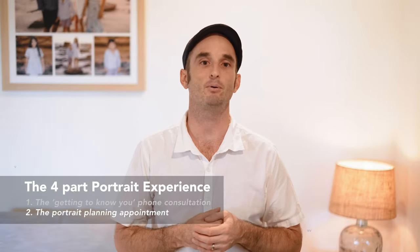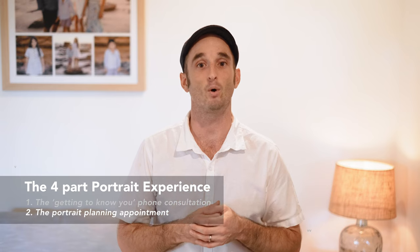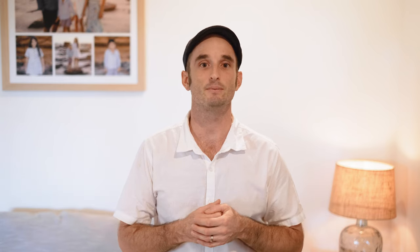The portrait planning appointment can take place in your home or online, where we discuss the finer details of your portrait session, lock in a date for your portrait session, and for you to have a look at different artwork display options for your home.